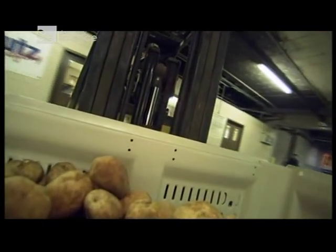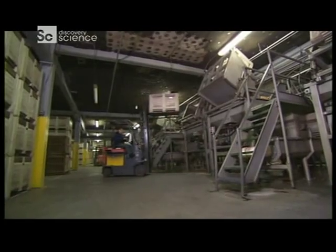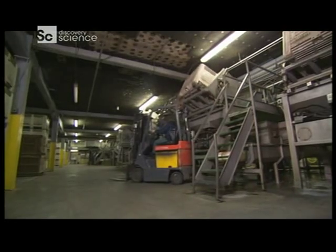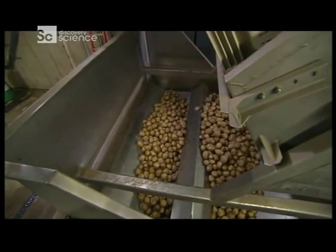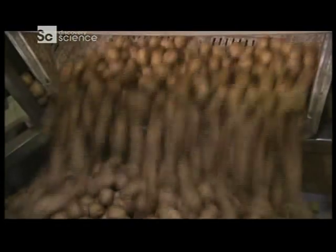When it's time to move the potatoes out of storage, workers transport the crates from the storage area into a hopper, which holds about 2,500 pounds of potatoes. They may seem tough, but potatoes bruise pretty easily. This hopper makes sure they aren't dropped from higher than 24 inches.